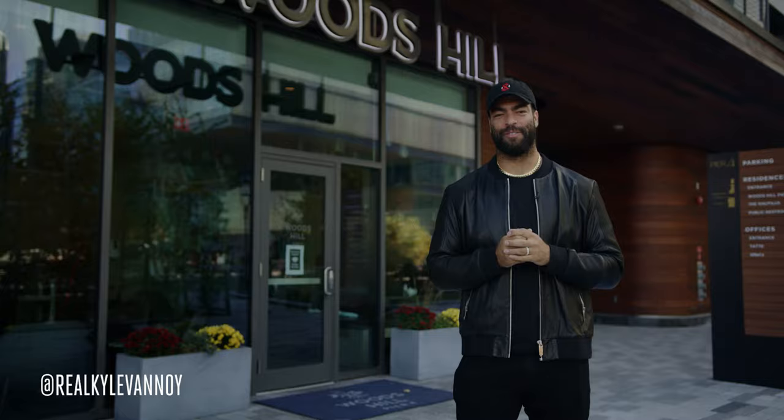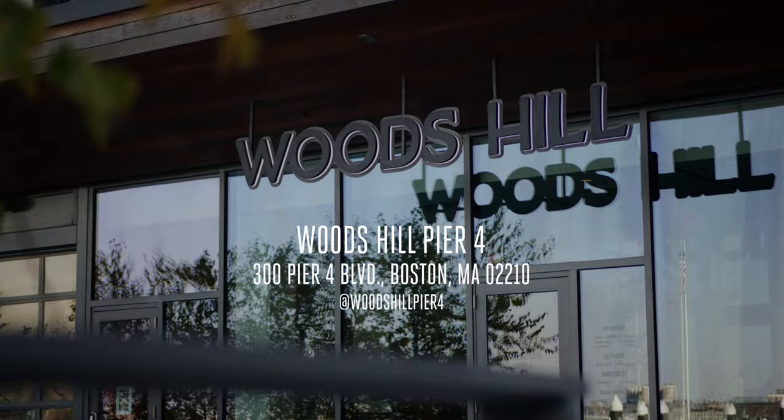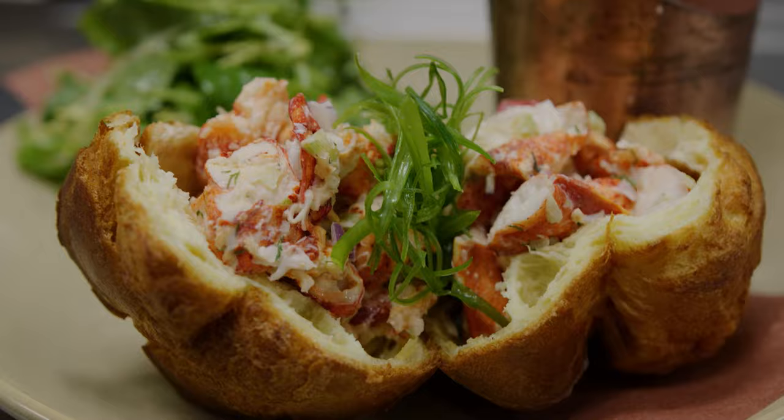What's up, everybody? This is Kyle Vannoy with another episode of Elite Eats. We're here at Woods Hill Pier 4 down at the Seaport. Amazing food.